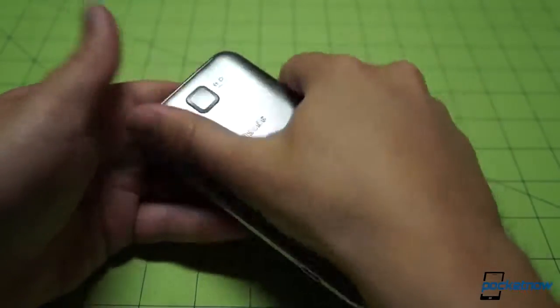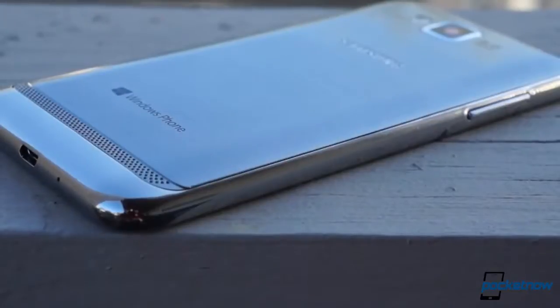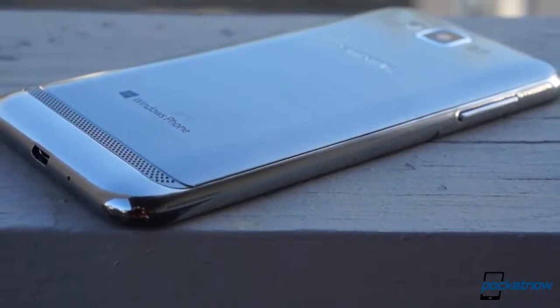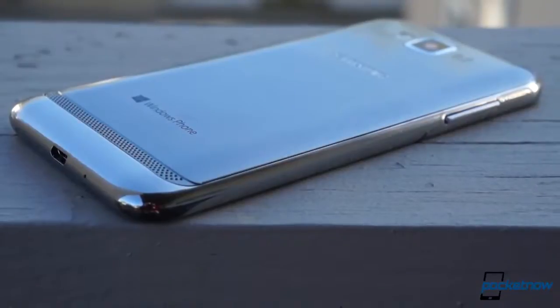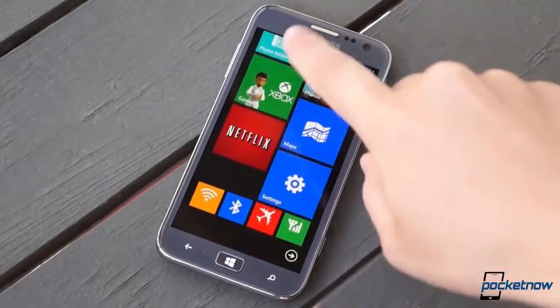You'll be wiping it down constantly as it acquires more and more skin oil. From a build perspective, the Ativ S stands out from the pack less and less with each passing month — that is, until the screen flares to life.